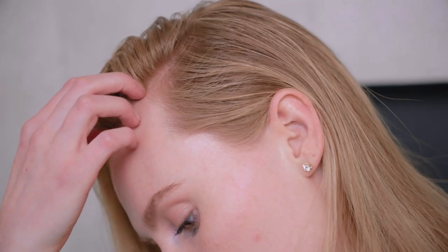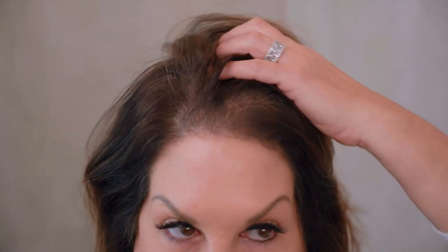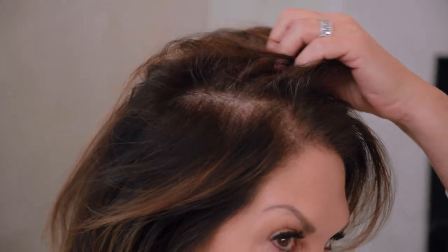Healthier-looking hair comes from a healthier-feeling scalp. Support fuller-looking hair with this powerful system designed to improve the look of density, coverage, volume, and fullness.